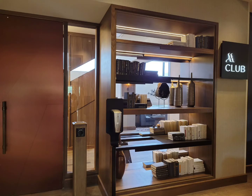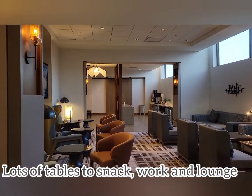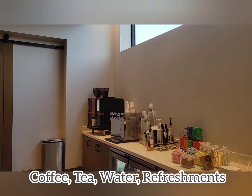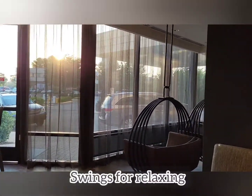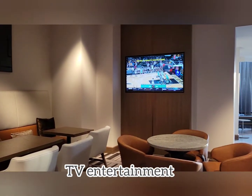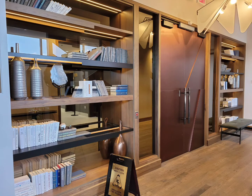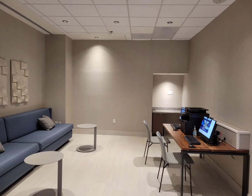Let's look inside the M Club. Leaving the M Club, you go back out into the lobby where you find the lobby bar, the computer room, and the store where they sell refreshments.